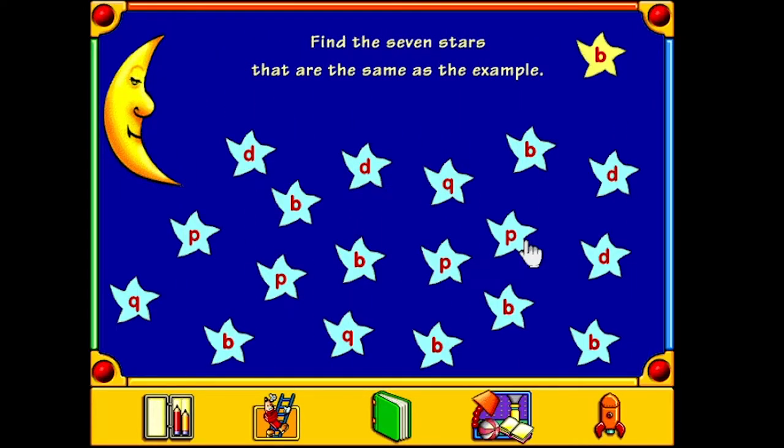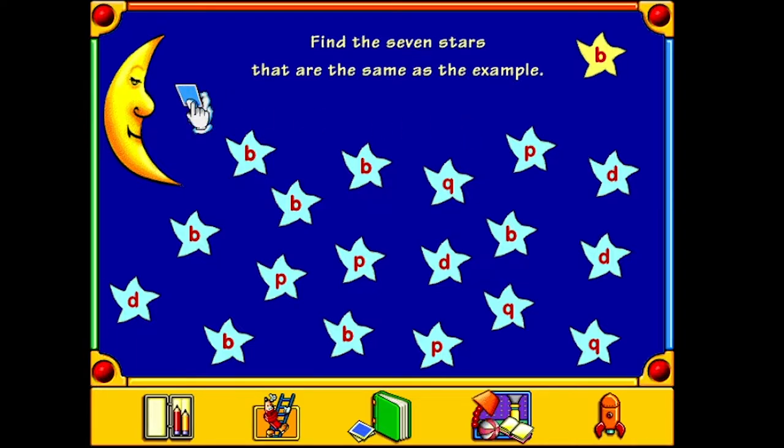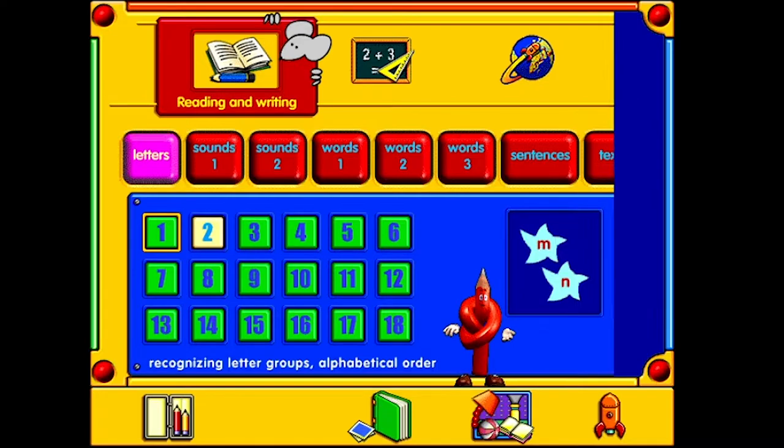Find the seven stars that are the same as the example. When you've finished, click on the moon. We'll do 1, 2, 3, 4, 5, 6, 7. Excellent! That's one sticker for you! Not bad at all! Thanks, Woody the Amazing Skateboarding Pencil and Mysterious Child. Way to go!